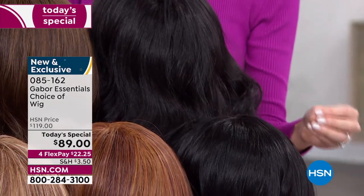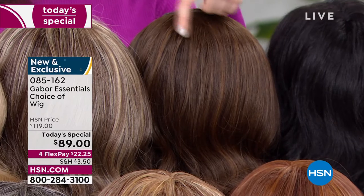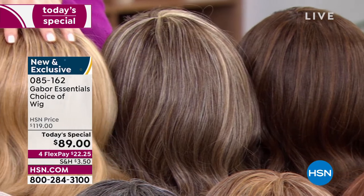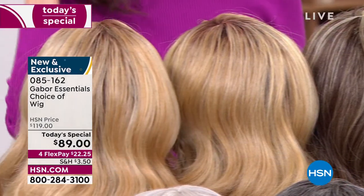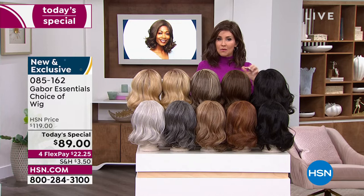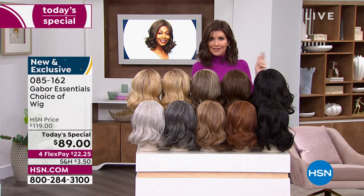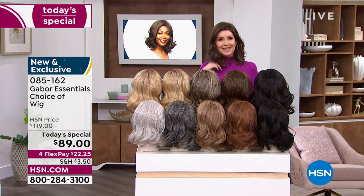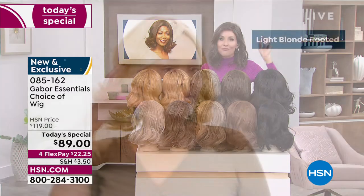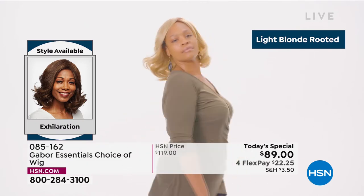Here's the Exhilaration in medium red — that is bombshell red. And there's the dark brown and the black — very similar but if your hair naturally is jet black, it's going to be a gorgeous natural look. The light brown and brown blonde are also available. Your medium blonde rooted and light blonde rooted round out the color choices. You can type in item number 085162 or go to hsn.com.